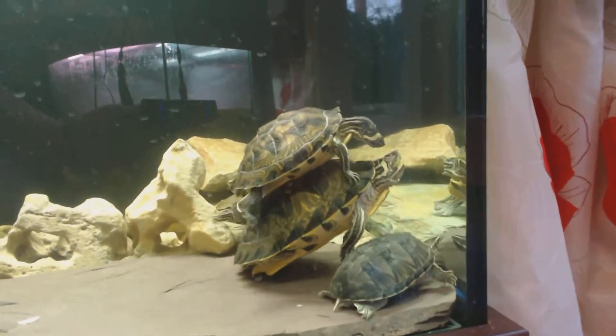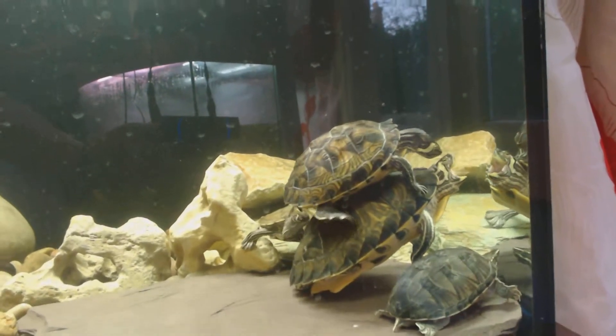Say hi, turtles. Hi. We like turtles. Yes, we do. Say bye, turtles. Lots of weird stuff going on here. Bye.